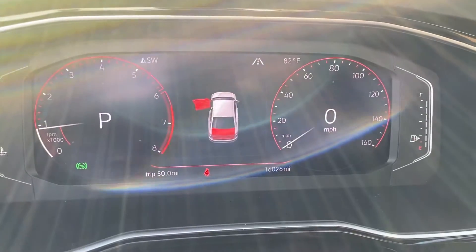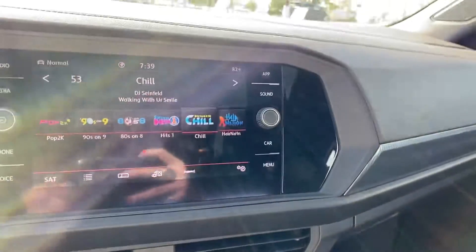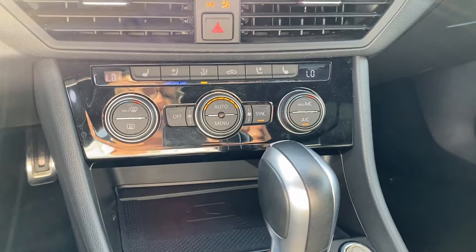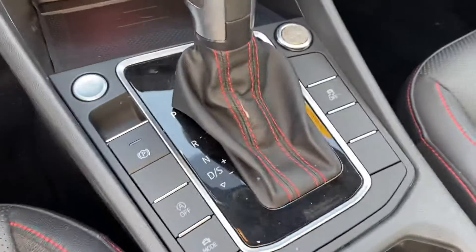16,026 is the miles on this one. It does have Sirius XM radio, free trial of that. And it will have heated seats — looks like this also has the cooled seats as well in the front. Your dual climate zone, you can sync that up. Push button start with remote start, sport mode.